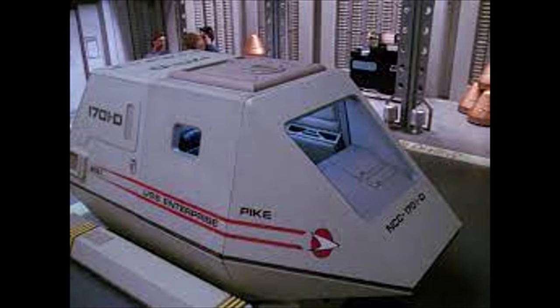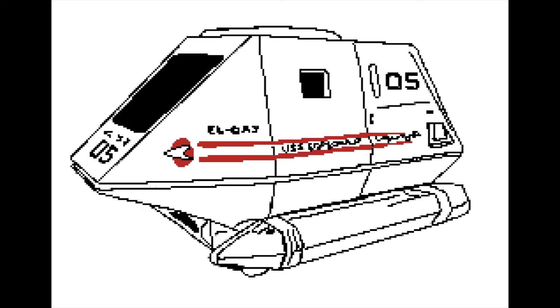While transporter technology was well tested and reliable by the dawn of the 24th century and present aboard all vessels in Starfleet, there still existed a long list of uses for small craft. There were also a significant number of events and circumstances in which a ship wouldn't be able to make use of transporters, such as ionic storms, dense planetary atmospheres, or even sensor jamming.